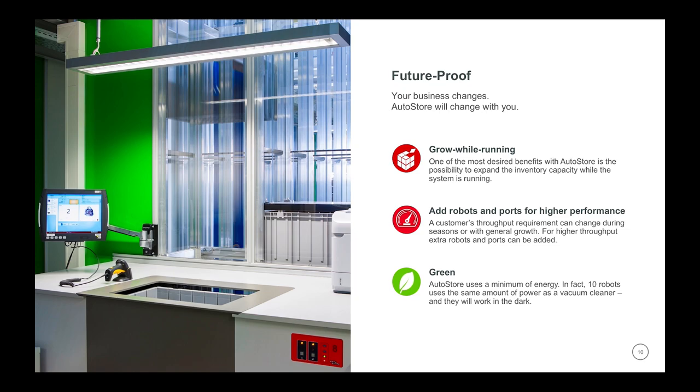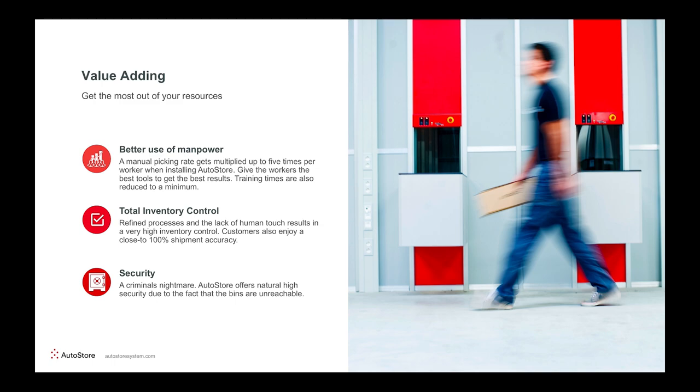One of the most important things when buying a material handling system is that it is future-proof. You have to have a system you can grow with, expand, and that would change with the way business is going. AutoStore is just that kind of system. You're not buying a box of constraints — you're buying for whatever you need today. Whenever you need to expand, you can add more bins for storage capacity or more robots for higher performance, all without stopping ongoing operations. It is also a green system — warehouse lighting often uses more power than AutoStore, so you can flick off the lights and save power. You also get better use of manpower, total inventory control, and close to 100% accuracy.